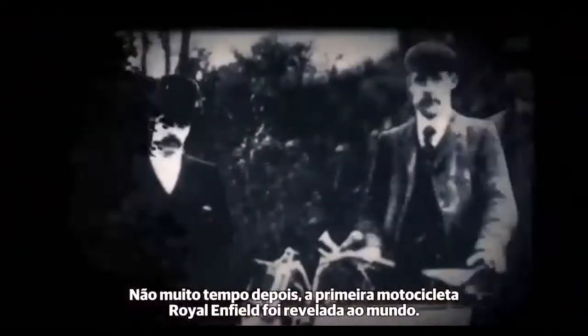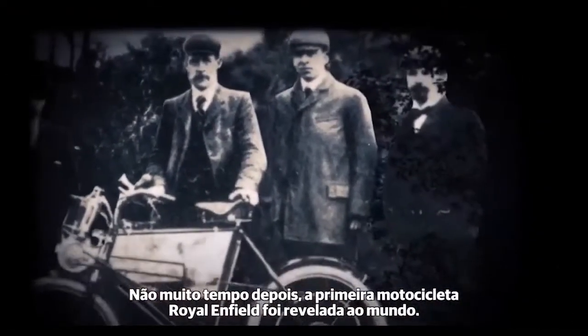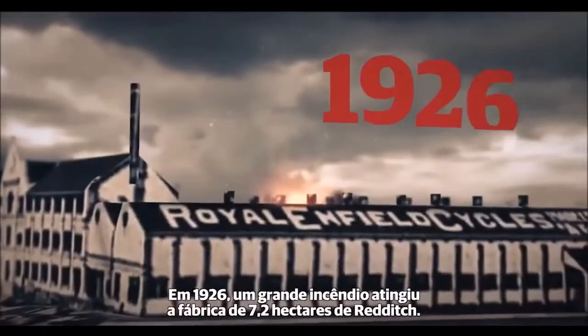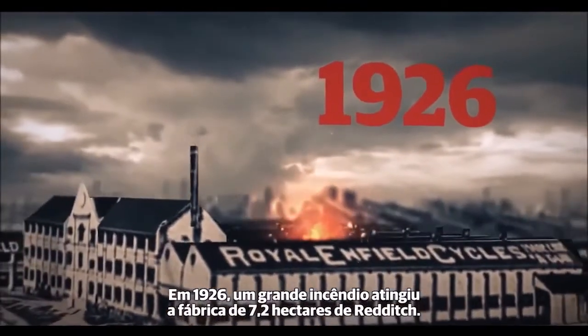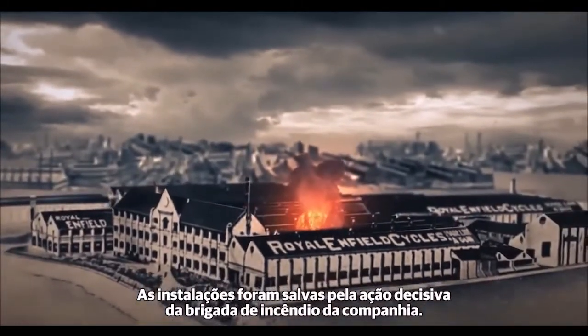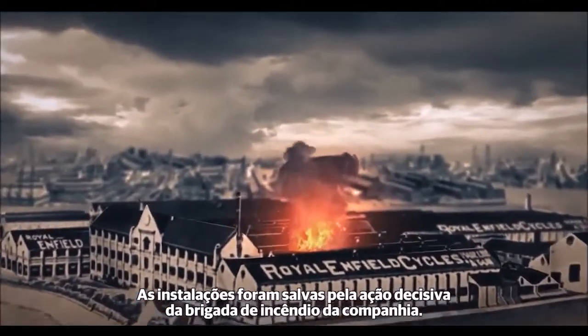Not long after, the first Royal Enfield motorcycle was unveiled to the world. In 1926, a major fire broke out at the 18-acre Redditch factory, the plant being saved only by the decisive action of the company's in-house fire brigade.